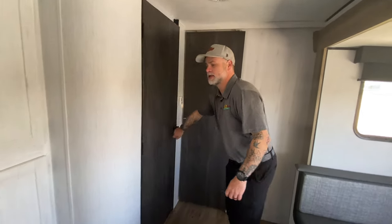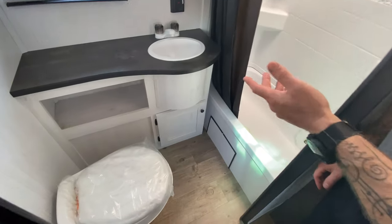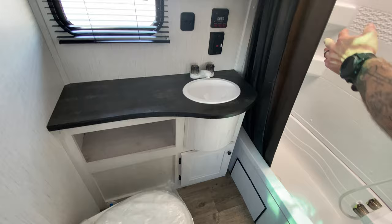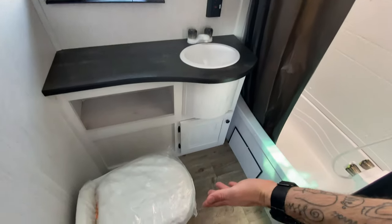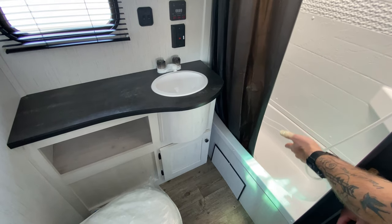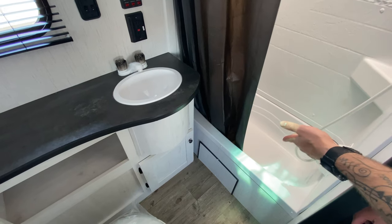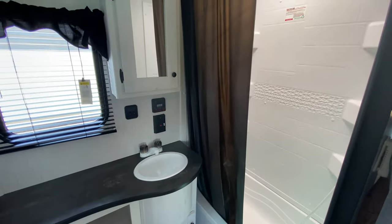Coming back, we'll take a look at the bathroom. I love the bathroom — this is another example of balancing the light and dark colors. They went with a darker countertop and a darker shower curtain, which you could replace yourself if you wanted. Of course you've got all the important things in your bathroom: you've got a toilet, a tub-shower combo. The tub — I've never tested one, I don't know if an adult could fit in there, but those are great if you have children or pets. You've got a medicine cabinet, and you even have a place to hang your towels to let them dry.